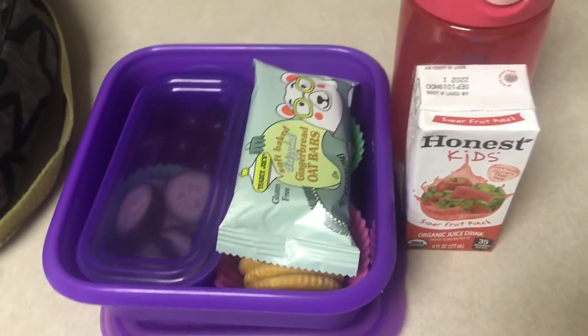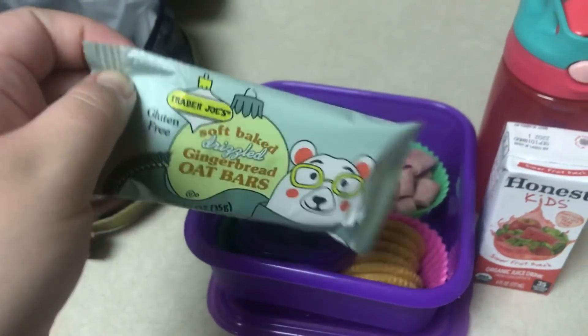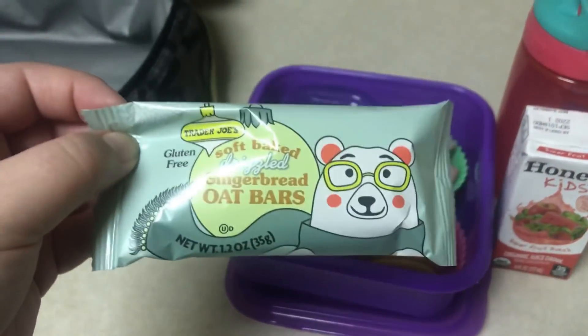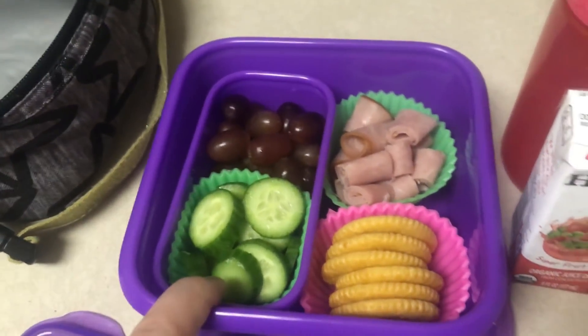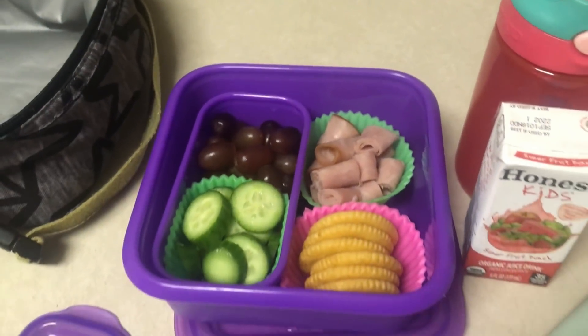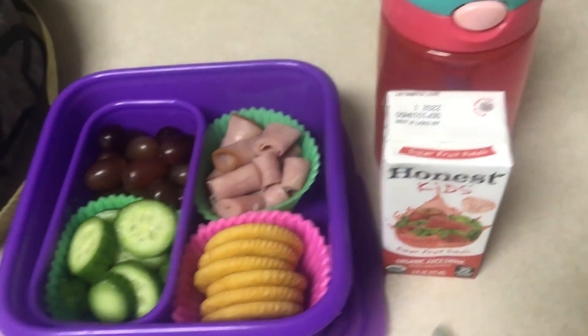Happy Wednesday! Here's Emma's lunch for today. She's going to take one of these Trader Joe's Soft-Baked Drizzled Gingerbread Oat Bars — she hasn't tried these yet, so she might not even open it, but it's really cute with a little polar bear on it. She has some grapes and cucumbers, some Ritz crackers, rolled up little slices of ham, and then she has juice and her water bottle.